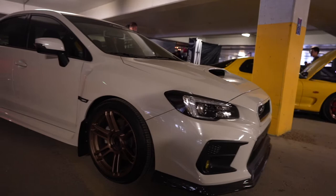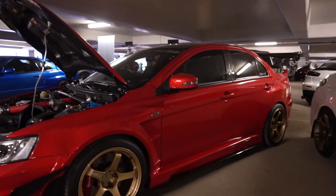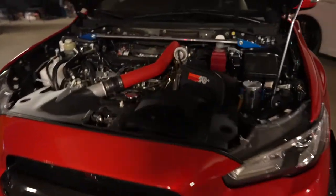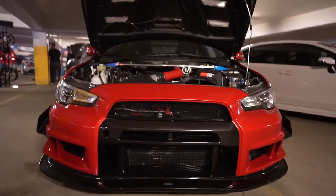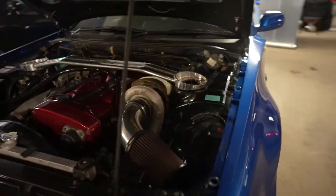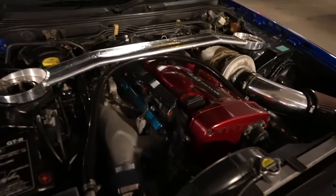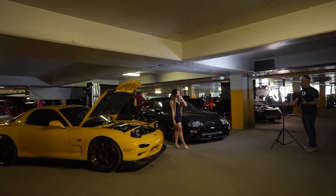Then you've got the opposite - my buddy Evo XJ here, Jay's car is super wild. And of course a bayside blue R34. And of course the Supra and the FD getting some love with the models.